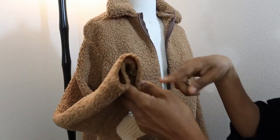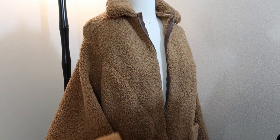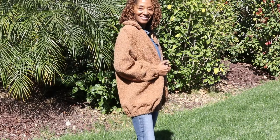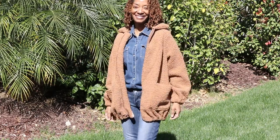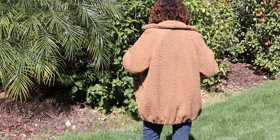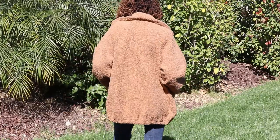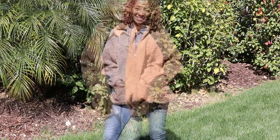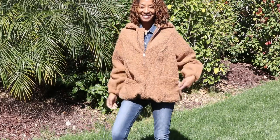I still need to do all the hemming and add the elastic to the sleeve and also around the very bottom. The only change I made to the jacket is I ended up leaving off the knit lining — the lining I was trying to use kept stretching out of place and it wouldn't line up with the Sherpa fabric, so I just decided not to use it at all.